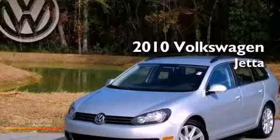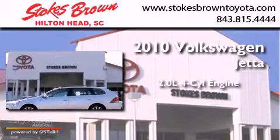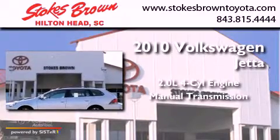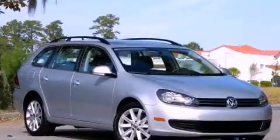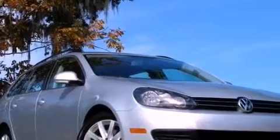This is a 2010 Volkswagen Jetta. It has a 2.0-liter four-cylinder engine and a manual transmission. Its top features include a low-tire pressure indicator, a built-in iPod integration cable, alloy wheels, and an electronically controlled differential.